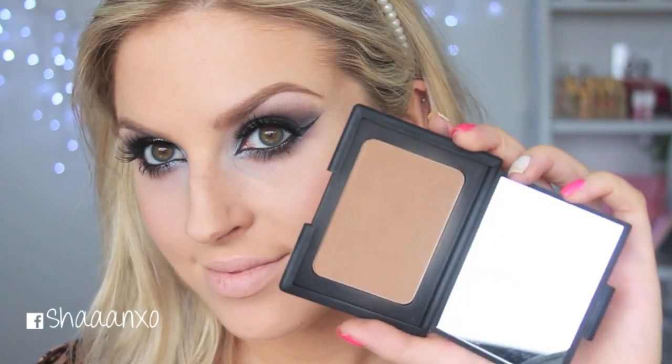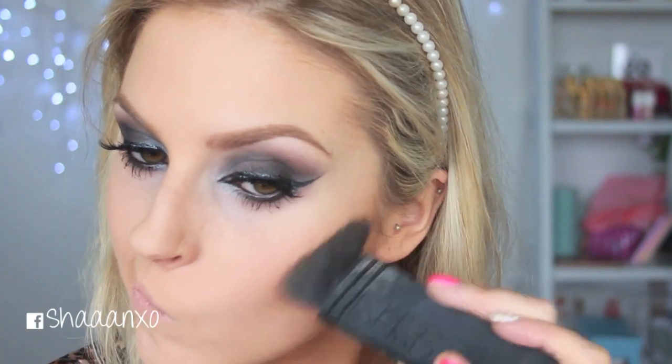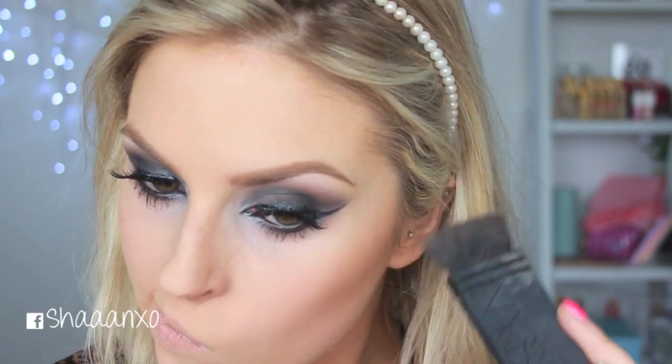If I had to marry one of my makeup products it would probably be this — my favorite bronzer in the entire world. I'm just going to contour and bronze up my skin, and then I'm going to go on to my lips.